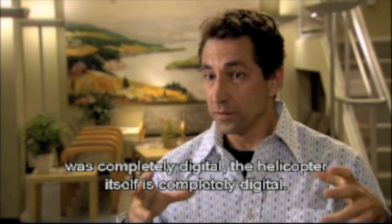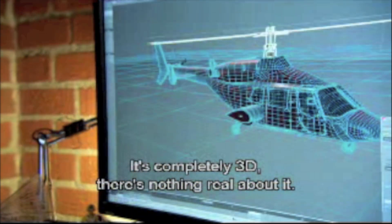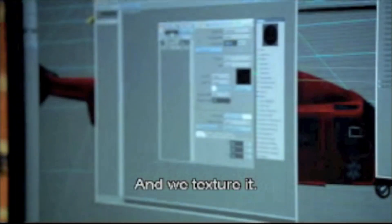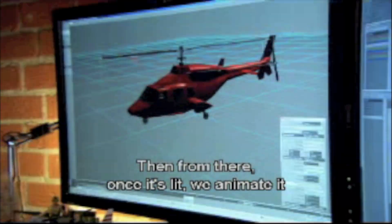The helicopter itself is completely digital. What we have here is our actual helicopter that we use in the show. It's completely 3D — there's nothing real about it. We start out with our wireframe model, then we texture it. Then from there, once it's lit, we animate it and drop it into the shot.